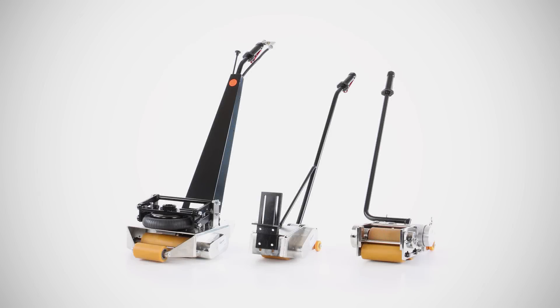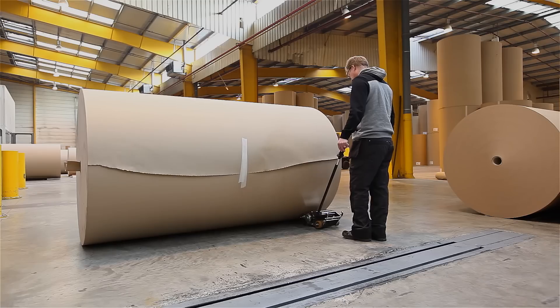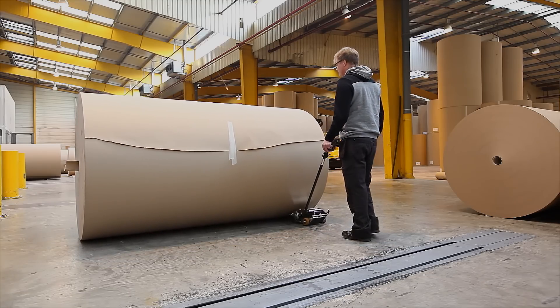EasyMover simplifies and streamlines the day-to-day tasks for industries across the world. EasyMover is sold to the majority of the world's major vehicle manufacturing companies and paper mills.